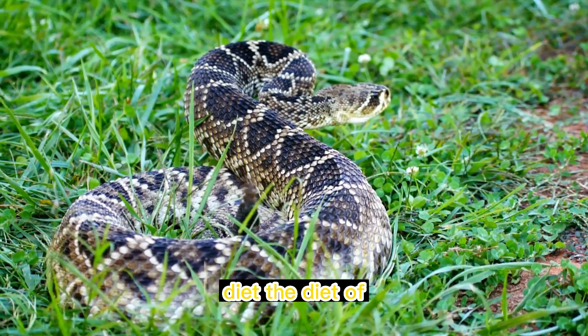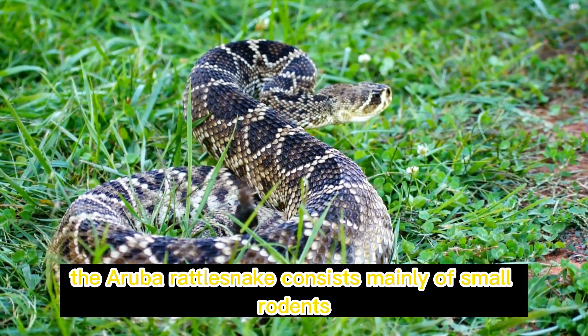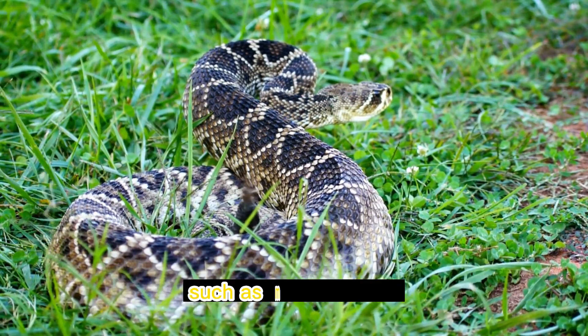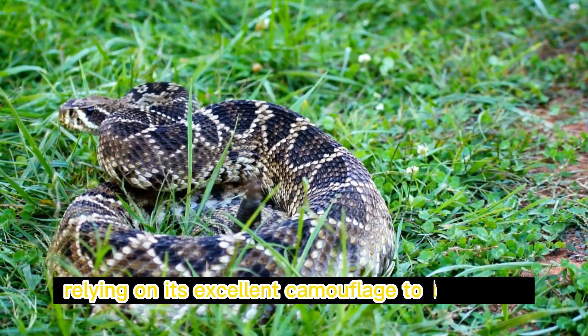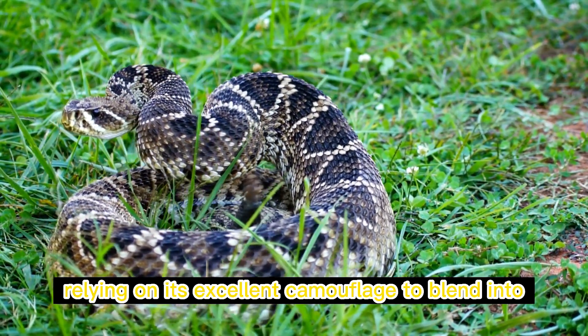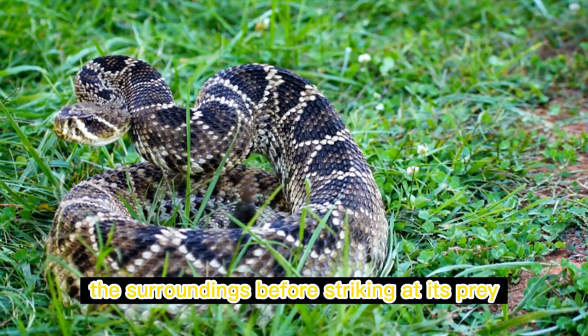The diet of the Aruba rattlesnake consists mainly of small rodents, such as mice and rats. It is an ambush predator, relying on its excellent camouflage to blend into the surroundings before striking at its prey.